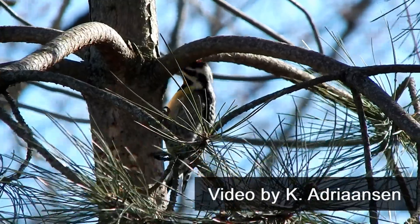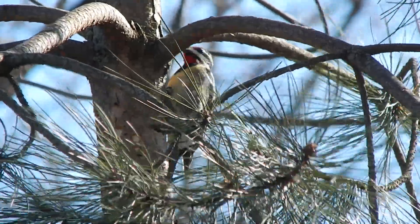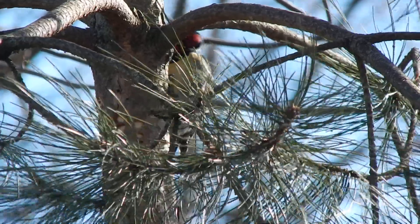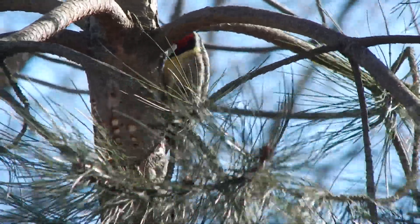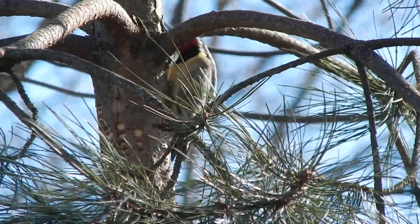Sapsuckers tap many trees for sap wells and visit them regularly, similar to how we tap sugar maples for maple syrup. Sap wells must be maintained with regular drilling to keep the sap flowing for feeding.